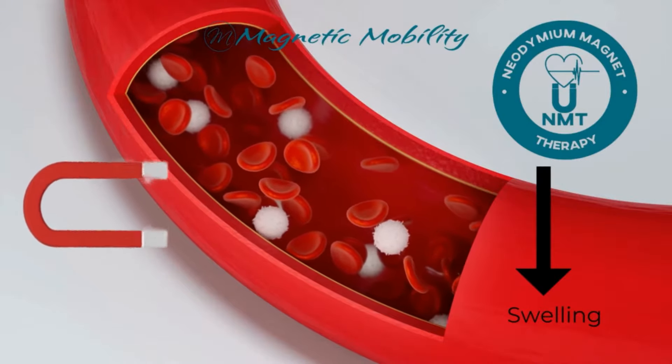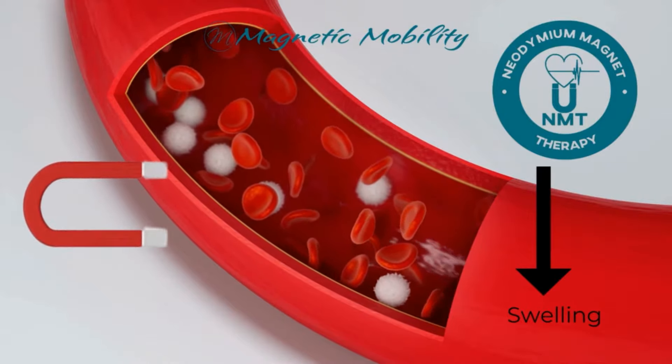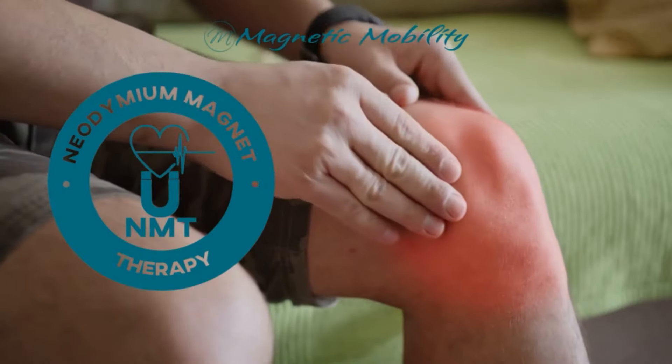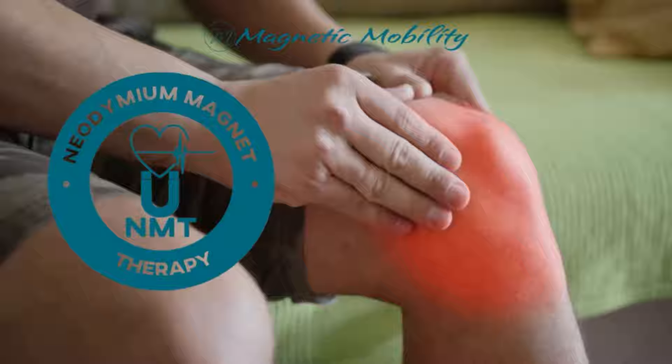A 2008 study showed that by placing strong magnets next to the blood vessels, subjects were more relaxed and showed an increased blood flow, which significantly reduced swelling. This ability to reduce swelling can be very beneficial for people who suffer from pain caused by swelling in the joints, such as arthritis or fibromyalgia.